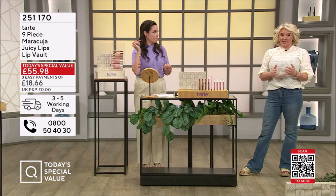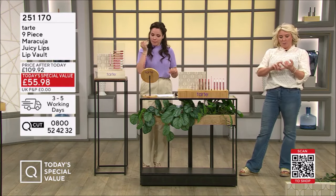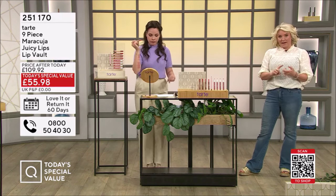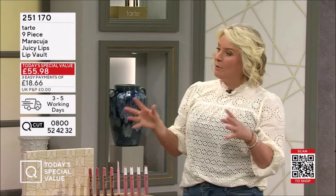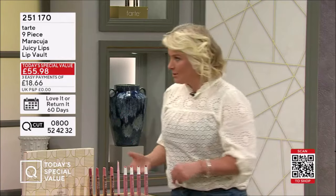I do apologise — sadly our website is currently not working, and the same for the app. So if you could go on QCut, that would be the way to get them, or the phone lines. The phone lines are obviously very busy. What I would do in your situation at home is put these into your shopping basket, and I'll let you know when our website is working.